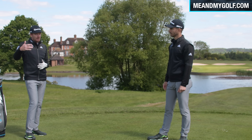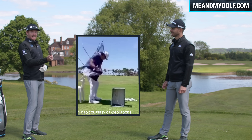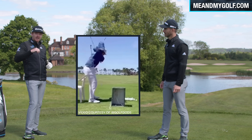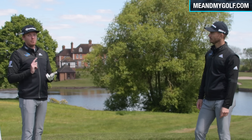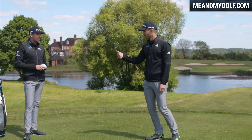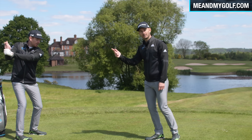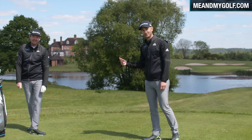Think of this as well: if you're playing badly and all three playing partners help you out, you could have 28 different swing thoughts by the time you finish. So make sure when you play, you stick to your game plan, stick to what you know, and don't listen to them during the round — but maybe consider what they say afterwards. 'Keep your head still. Keep the left arm straight. Don't try and hit it too hard. Low and slow.' How the hell are you gonna hit a good shot after all those? No chance.